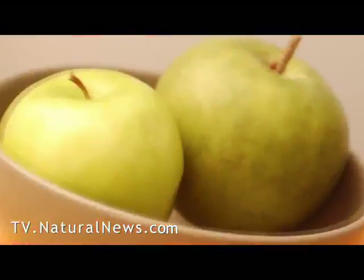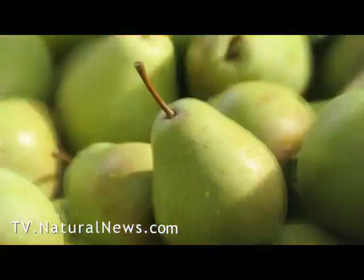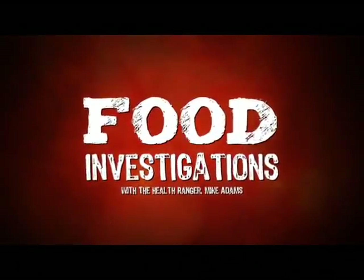This is Mike Adams, the Health Ranger, encouraging you to investigate what you eat. See more food investigations at naturalnews.com.